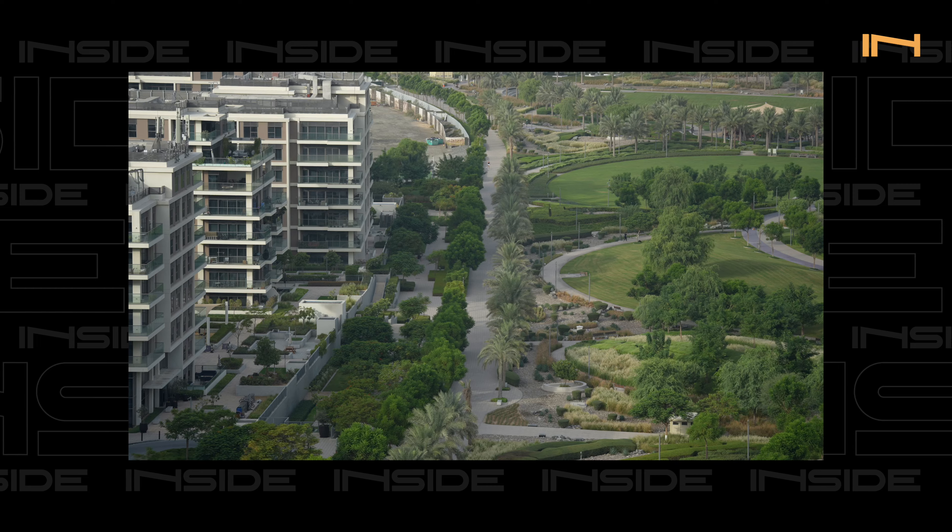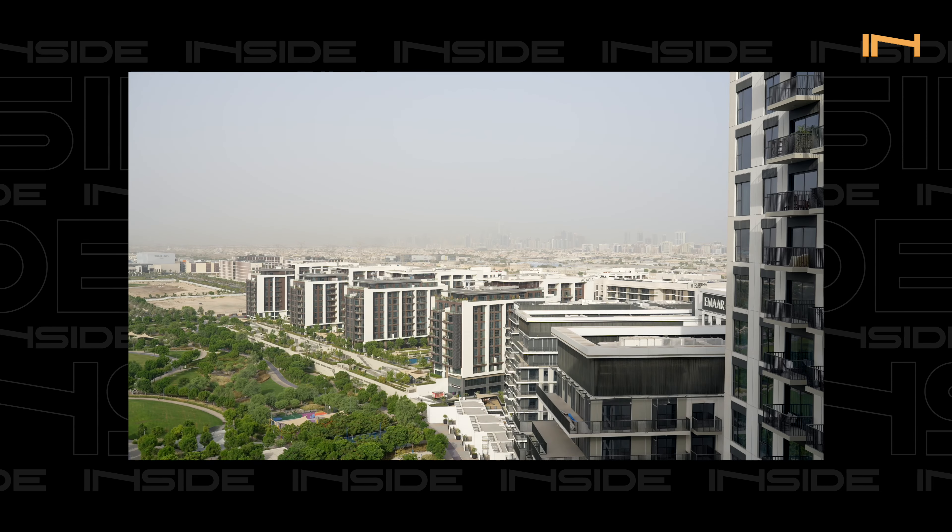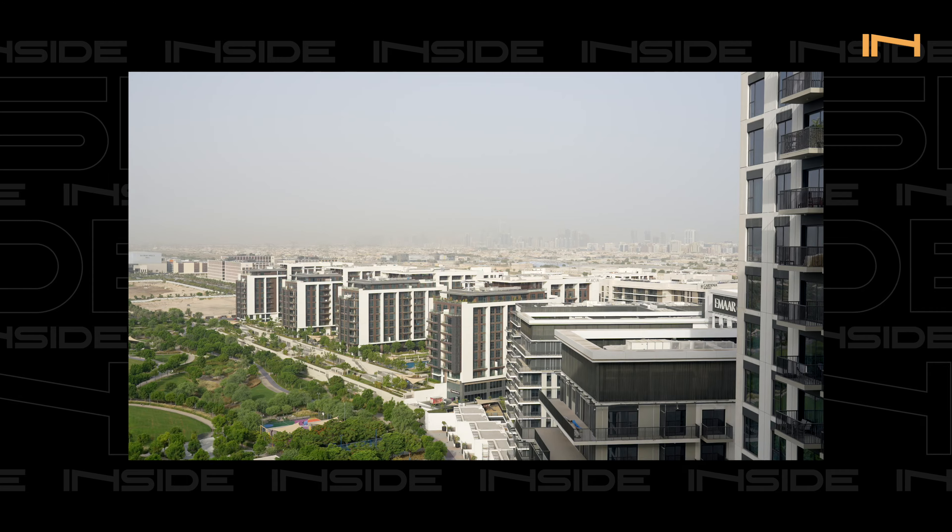Dubai Hills is actually the first phase of MBR City. It's a mega project announced by the ruler of Dubai, Sheikh Mohammed bin Rashid Al Maktoum, in 2012. Development started in 2013, aiming to create a modern, luxurious community in a very prime location. It is as big as 11 million square meters.